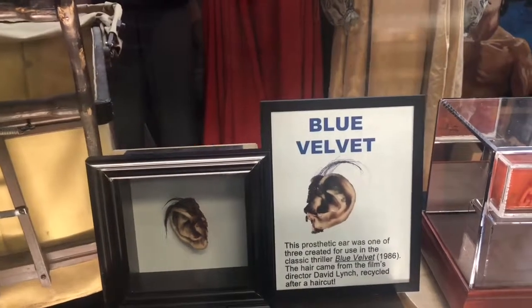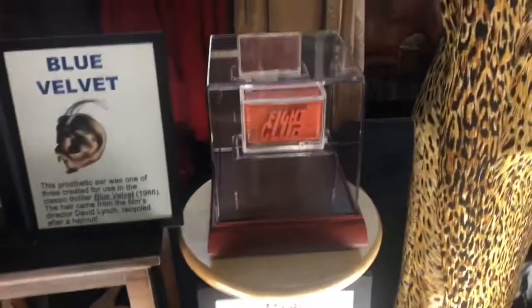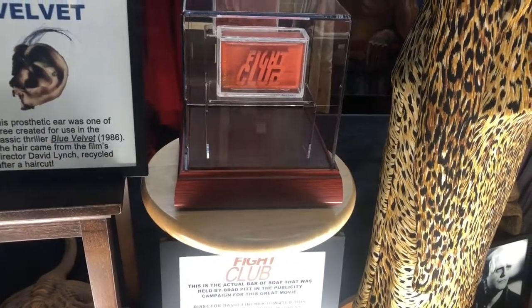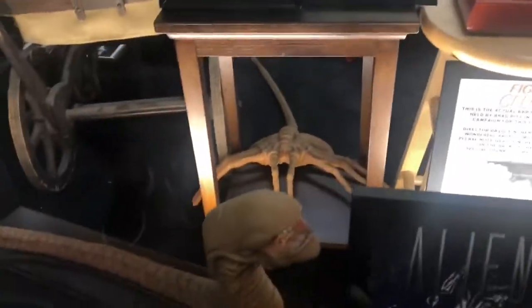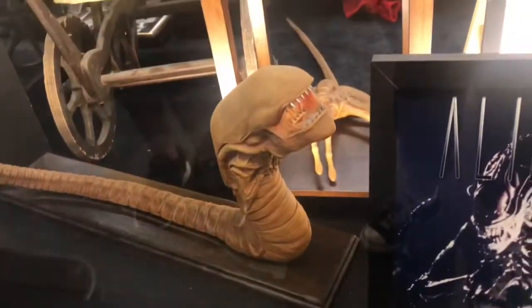This is about Fight Club — this is the actual bar of soap held by Brad Pitt in the publicity campaign for this great movie. And then right here, another alien — the actual alien warhead design.